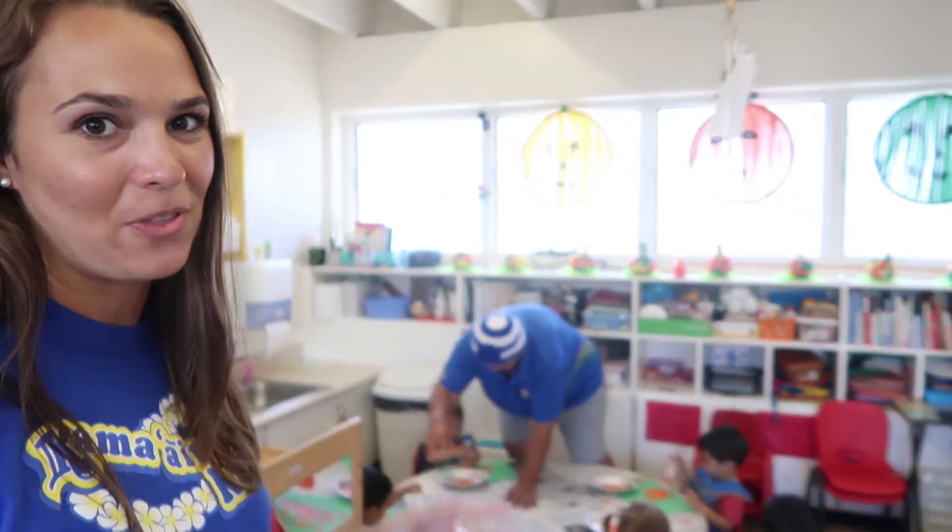We're here in the one-year-old classroom — this is the Anui Nui class. We're here with Ms. Nichelle and Ms. Ellie, and they're so nice. They're going to answer a couple of questions about the awesome things they do with these one-year-olds.